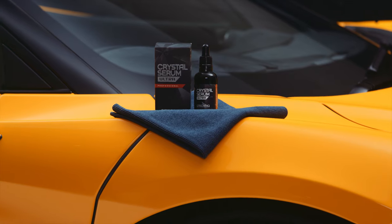With Crystal Serum Ultra you're getting the best level of protection for your paintwork, and we back it up with a 9-year guarantee.